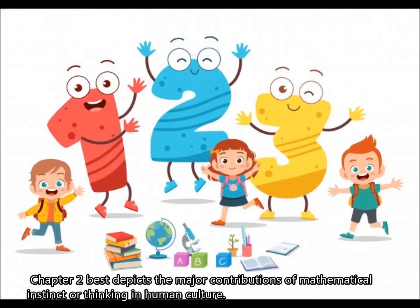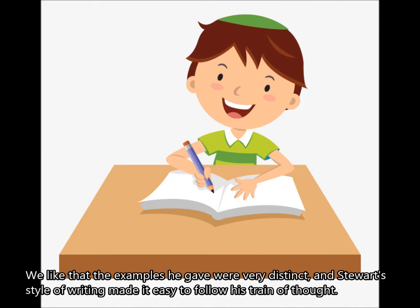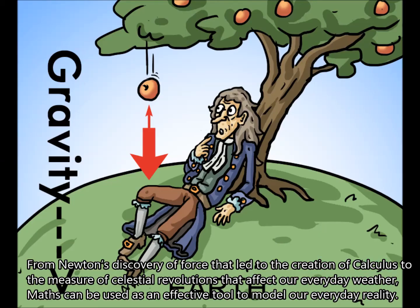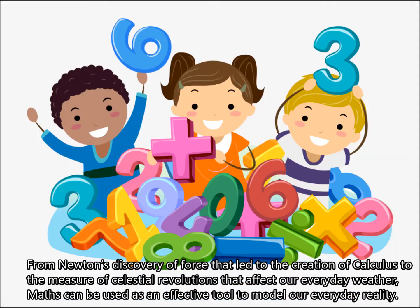Chapter 2 best depicts the major contributions of mathematical thinking in human culture. The examples given were very distinct, and Stewart's style of writing made it easy to follow his train of thought. His genuine excitement over the conjoined relationship of applied and pure mathematics highlighted the intertwined nature of using maths as a tool to science and understanding the science itself. From Newton's discovery of force that led to the creation of calculus to the measure of celestial revolutions that affect our everyday weather, maths can be used as an effective tool to model our everyday reality.